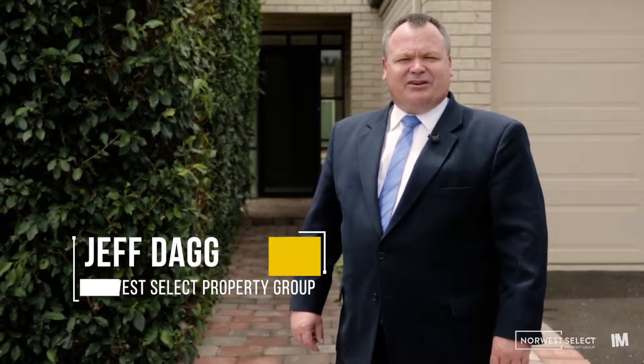Hi, welcome to 37 Andrew Lloyd Drive, Duneside. I'm Geoff Dagg from Norwest Select Property Group. Let's go and have a look at this perfect family home.